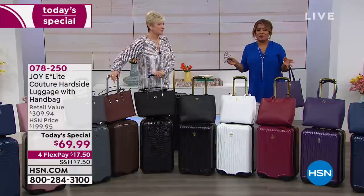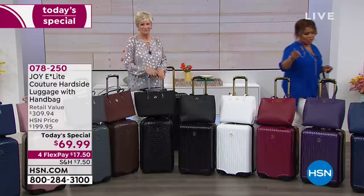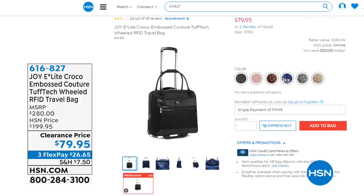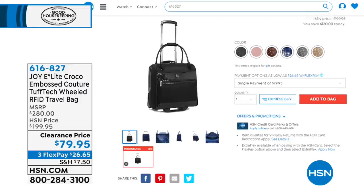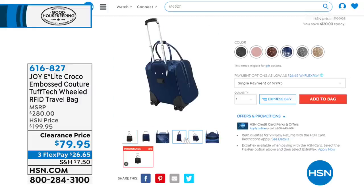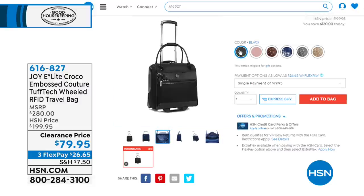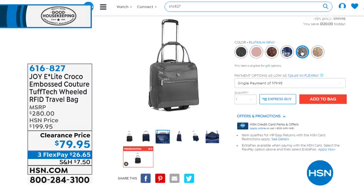Don't miss out on your chance to order. We're going to wrap up our presentation, but we have handbags and luggage in this hour up to 70% off. Here's an example of what's coming up — the wheeled RFID travel bag was $199, it's marked down to $79.95. All the luggage has the Good Housekeeping Seal, comes with a 10-year warranty, and comes with our 30-day return. If you need luggage, tonight's your night to shop.